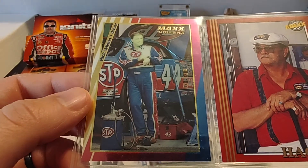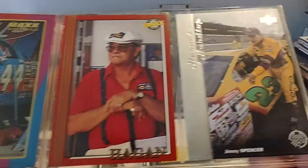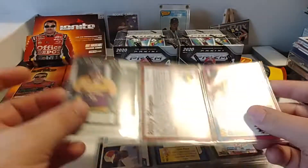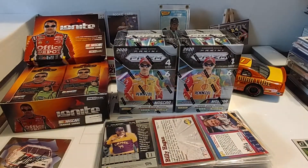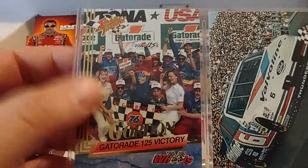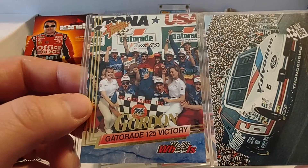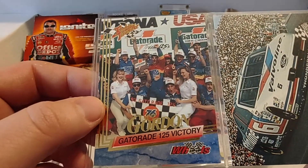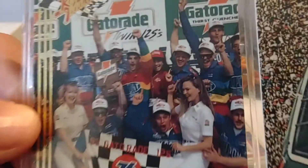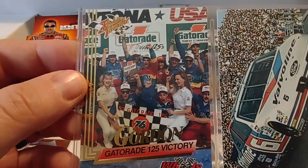Rick Wilson, '94 Max Premier Plus — of course he replaced Richard Petty after Richard retired. Billy Hagen, championship-winning car owner, '92 Max Red. And '97 Upper Deck Road to the Cup, Jimmy Spencer. Next up, Gatorade Twin 125 Victory — I was in high school when this happened. I listened to the whole thing on a small portable radio with fuzzy headphones. It was a really fun experience because he passed for the lead about halfway through and led the whole thing — his first NASCAR victory. And you can see Brooke — I believe that's Brooke right there, his first wife. That's where they met: Victory Lane.